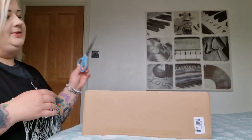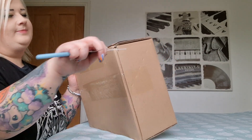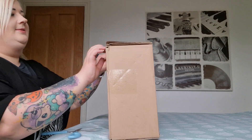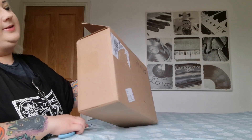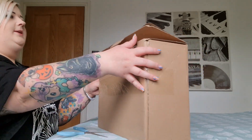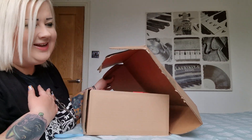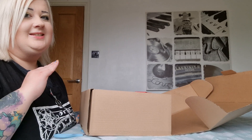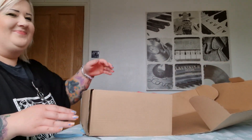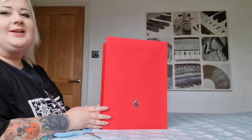This one is from the Ferrari store, so let me get this bad boy open — I am excited! It's got the cute packaging. Ferrari packaging is immense; you have not seen gift packaging until you've seen Ferrari packaging.